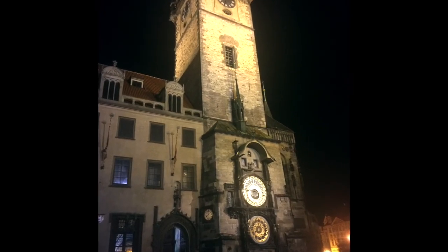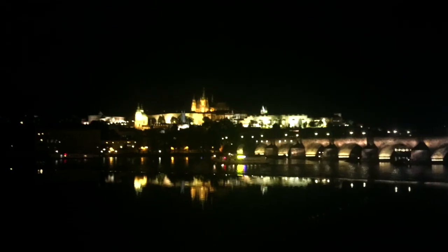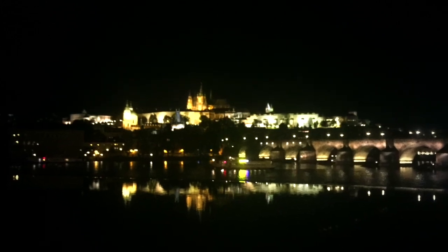Prague is beautiful even at night. Enjoy the night beauty of Prague — it is just as beautiful as in the daytime.